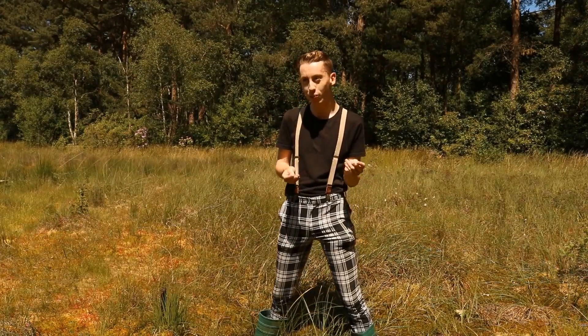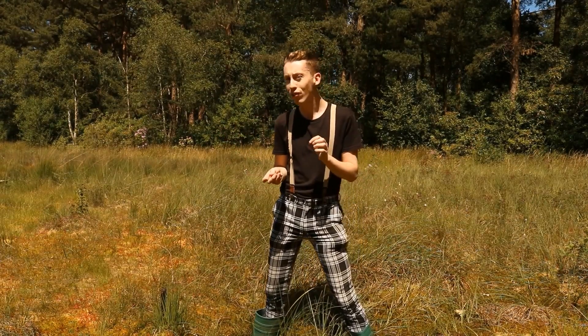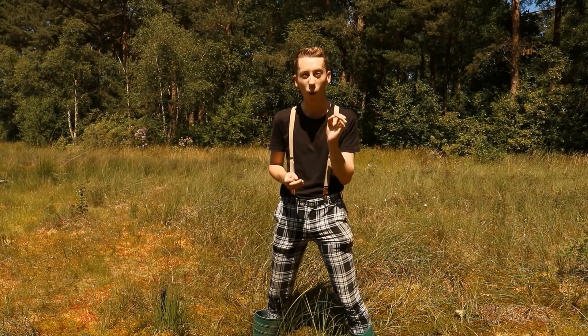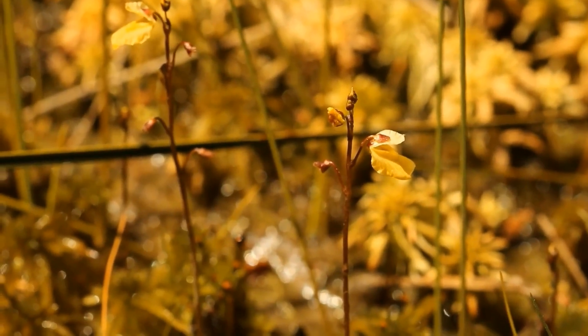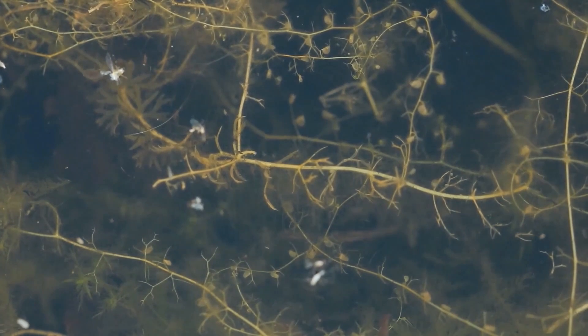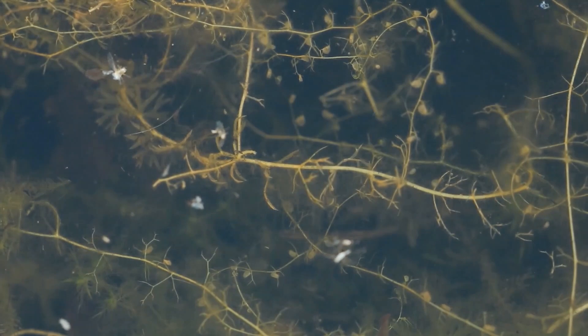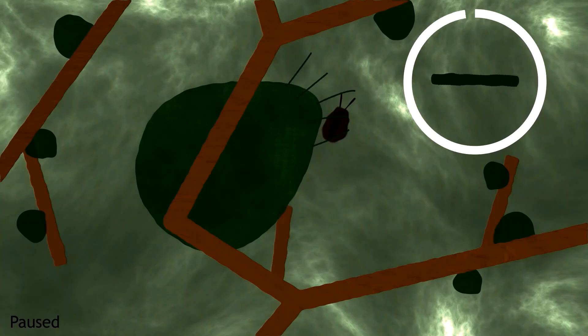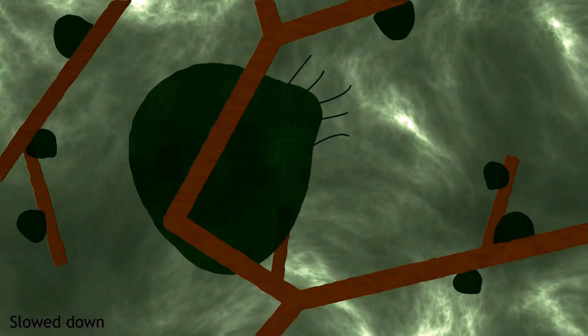Carnivorous plants are typically associated with these boggy terrestrial environments, but actually amongst the most fascinating groups of carnivorous plants are the bladderworts — and in Britain they are completely aquatic. Small yellow flowers of lesser bladderwort conceal what's really going on underneath the water and underneath this sphagnum moss. Lining each of the filamentous green leaves are small bladder-like traps, each able to capture small aquatic invertebrates. Each trap triggers within one ten-thousandth of a second, making bladderworts amongst the fastest group of plants on earth.